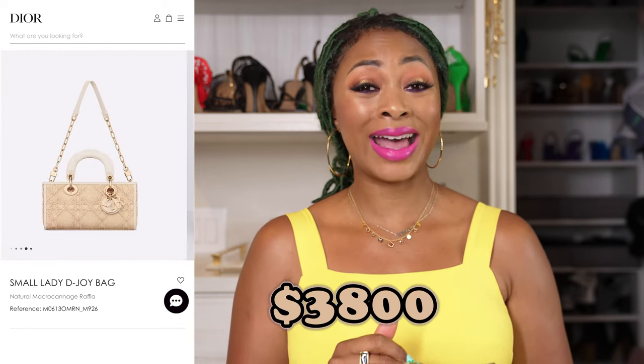It's $3,800, which is high for raffia — it's high. But in my opinion, Dior is always pricey. I just had to share it because it's like the best.